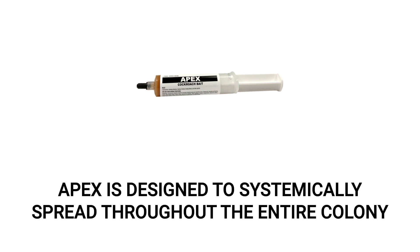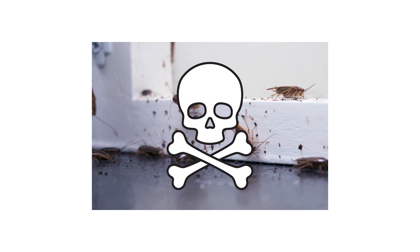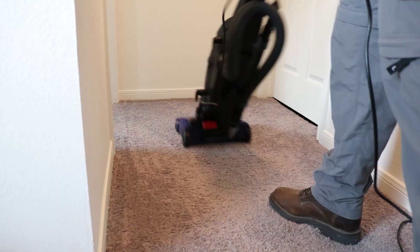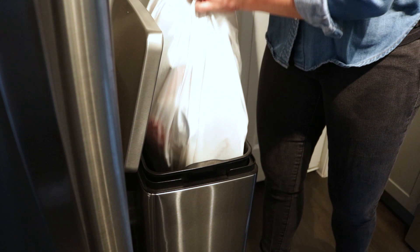Once you finish treating outdoors, you'll need to treat indoors as well. Indoors, we recommend you use a bait product like Apex Cockroach Gel Bait. Apex is an effective gel bait designed to kill roaches slowly after consumption. This gives the roach time to travel back to its nest before it dies, thus spreading the lethal poison to others. Before you apply this product, be sure to eliminate food and water sources, clean your entire home, and be sure to not use any harsh chemicals — only use warm water. Wipe down countertops, vacuum floors, and take out the garbage.